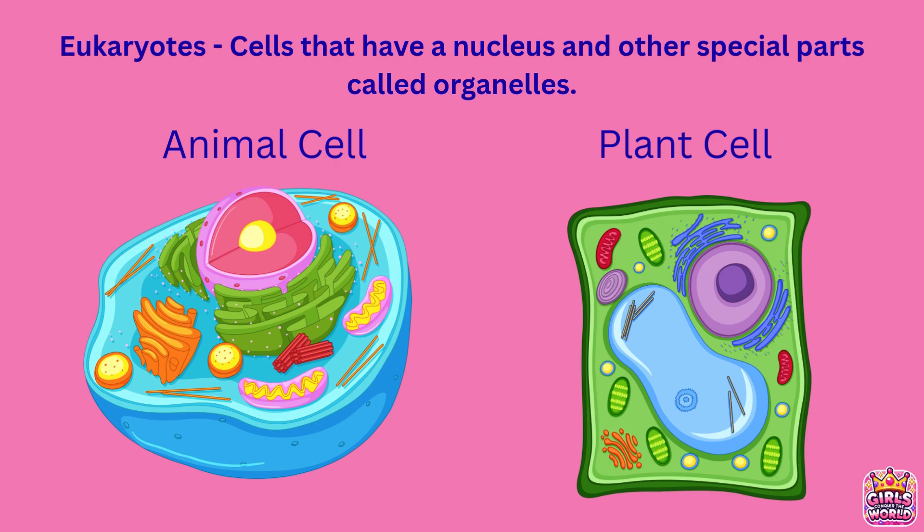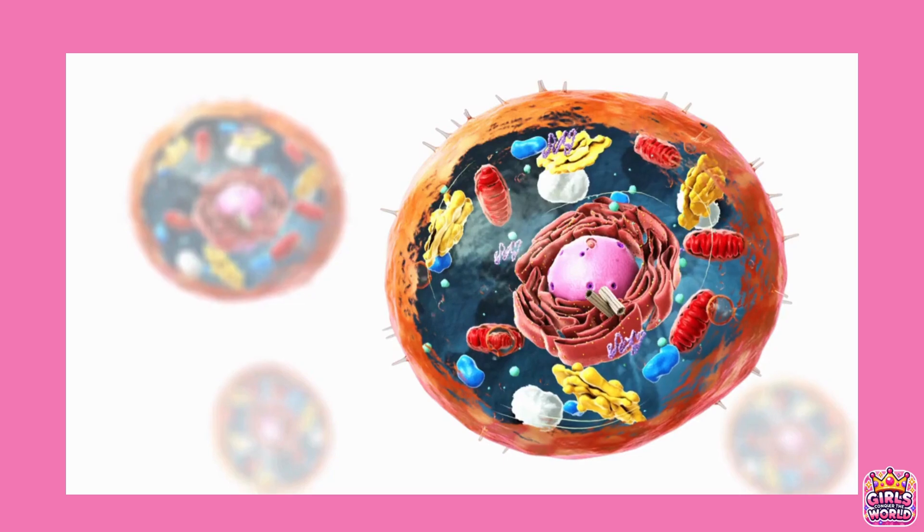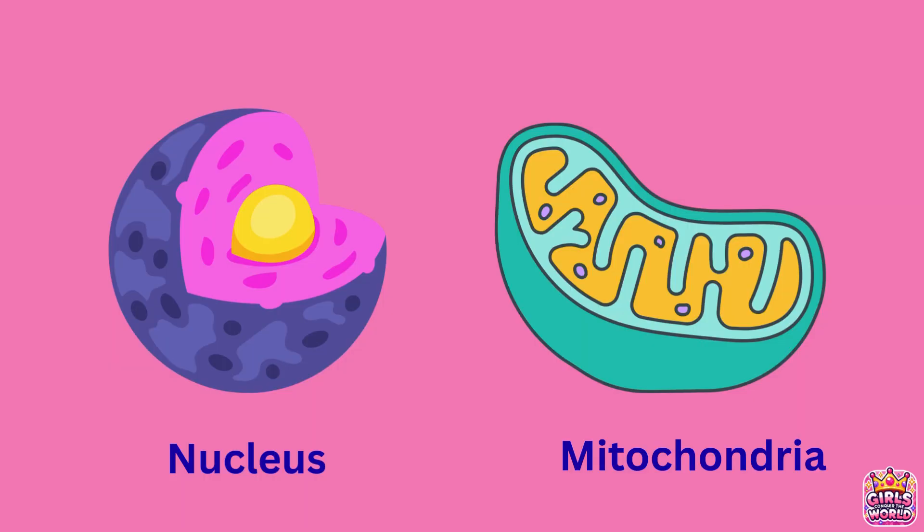Then we have eukaryotes. That's you, me, and plants too. These cells are complex and have organelles, like the nucleus, mitochondria, and more.